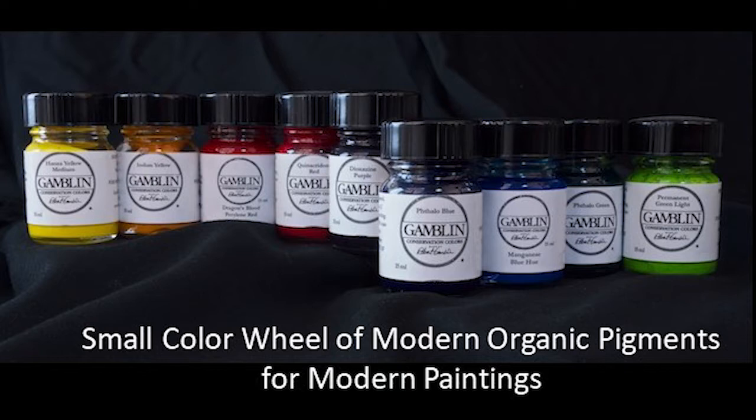Hi, I'm Robert Gamblin, founder of Gamblin Conservation Colors. In this video I would like to discuss the small palette of modern organic colors within our line of 50 colors. Here they are.